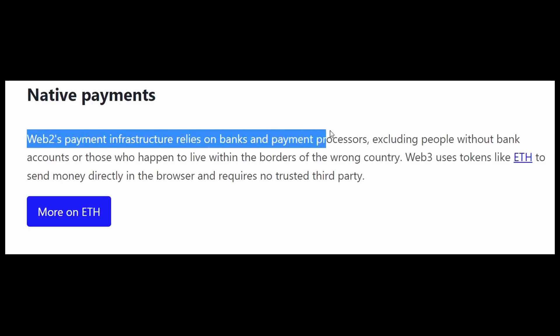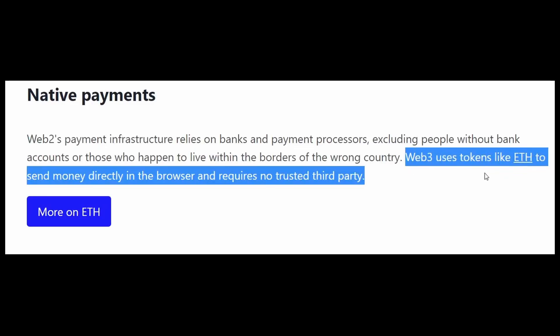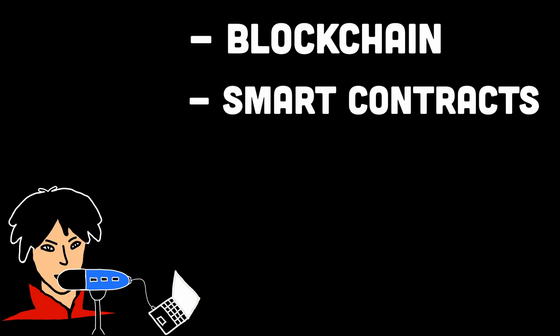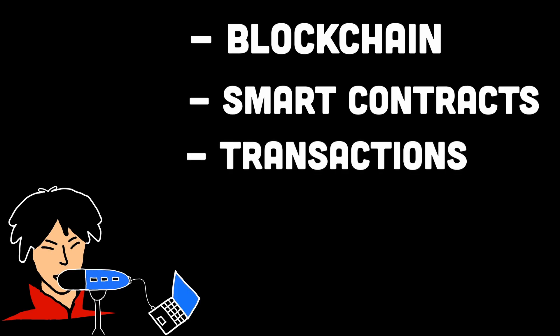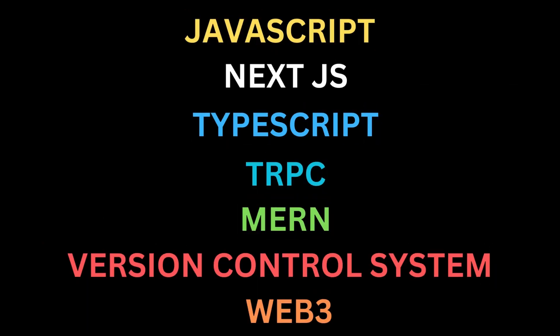Web3 uses blockchain technology and smart contracts to ensure transparency, security, and trust in online interactions. It also introduces a new economic model where cryptocurrencies are heavily used, with the potential to shape the entire financial sector. Some important topics to get started with Web3 include understanding what the blockchain is, what smart contracts are and how to write them, what transactions are, and some knowledge of working with the Ethereum development ecosystem.